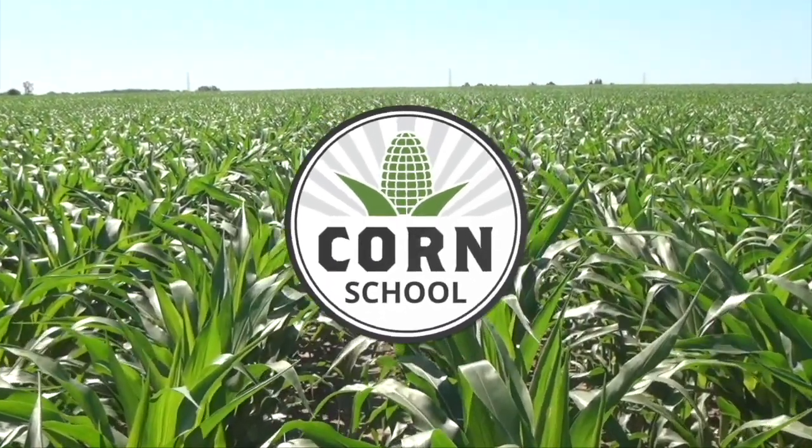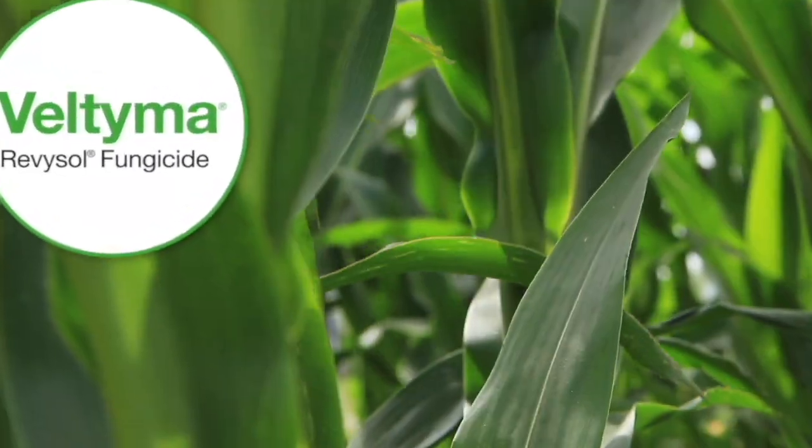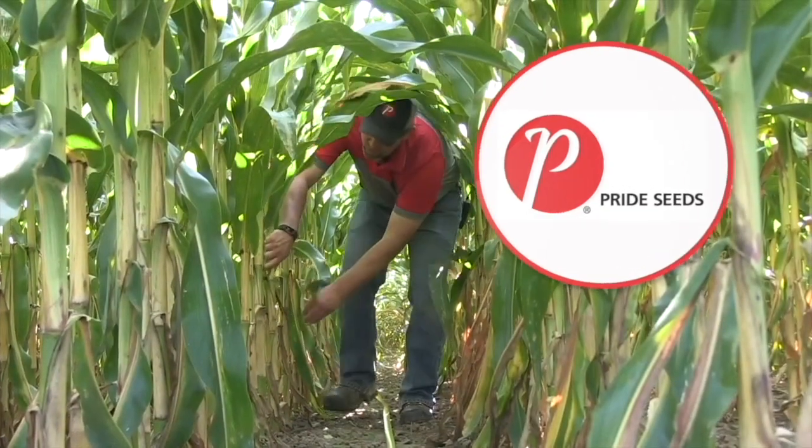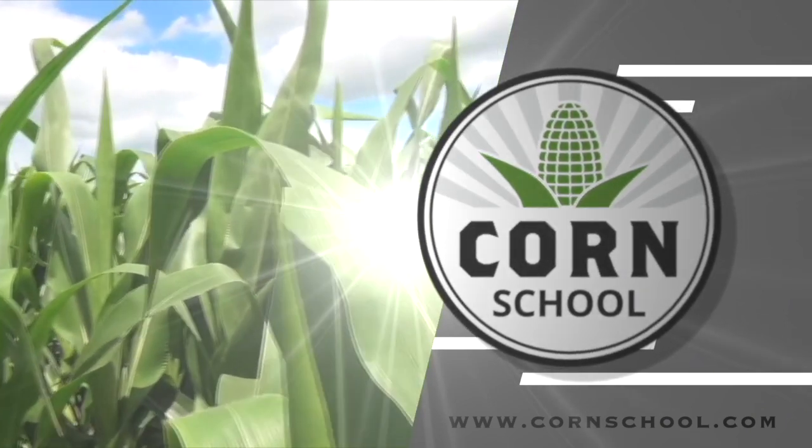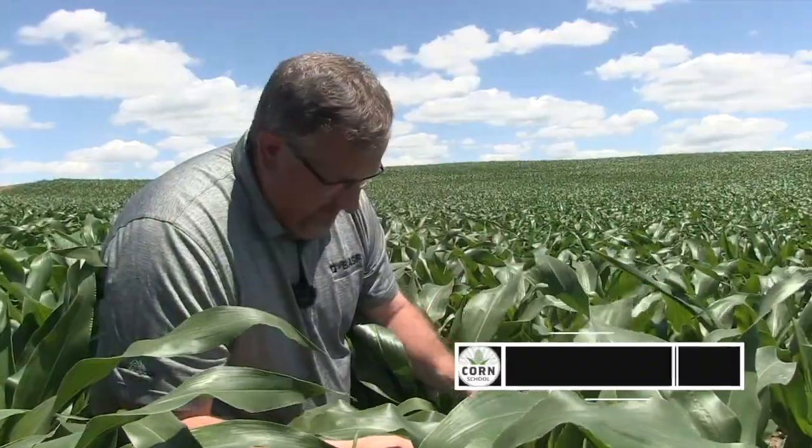Corn School on RealAgriculture.com is brought to you by Veltyma Fungicide and Pride Seeds. I'm Bernard Tobe and welcome to the Corn School. It is late June and it's time to talk about corn fungicide application. My guest today is Ken Curra from BASF and we're going to talk about northern corn leaf blight, gibberella ear rot, and something else you need to keep on your radar screen this year: tar spot.